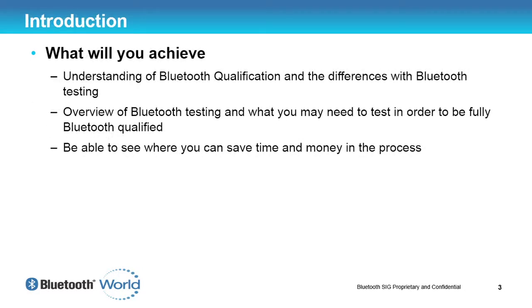What we will achieve from this is an overview of qualification and testing requirements, what testing you may have to perform to get your Bluetooth product fully qualified, and hopefully some pointers in the direction where you can save time and money when you go through the qualification process.